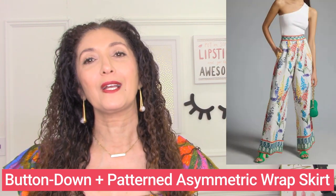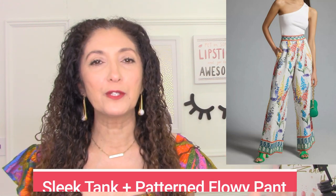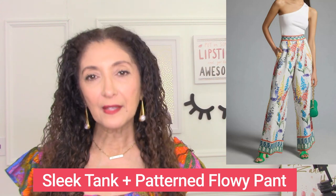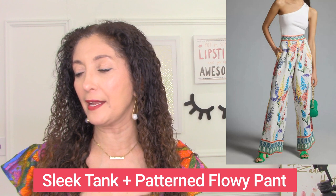Another great outfit formula for a strong upper body is an asymmetric top. It's a very simple, sleek top with one shoulder off and one shoulder on. But this is really all about those pants — a patterned pant. So you've got a simple, sleek tank — almost a bodysuit — with patterned flowy pants. That's a fabulous outfit formula for those with a strong upper body.